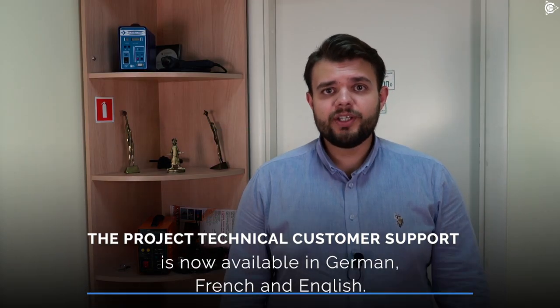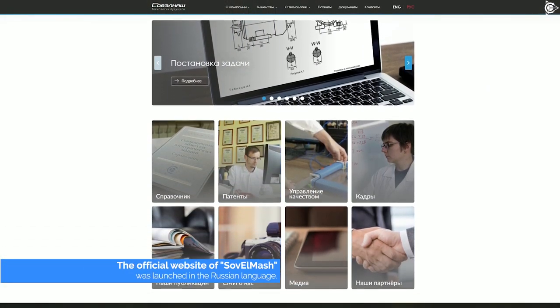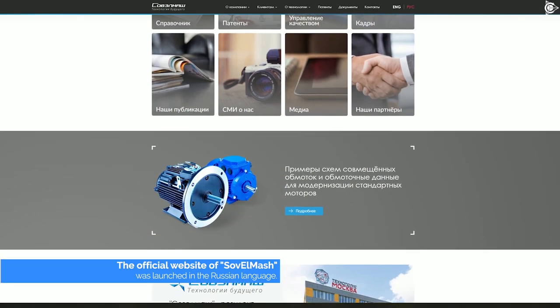The project technical customer support is now available in German, French, and English. The official website of Sovelmash was launched in the Russian language and is currently being updated. The resource will also be translated into English and other foreign languages.